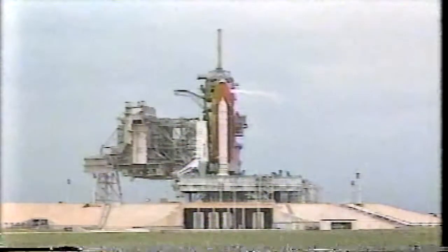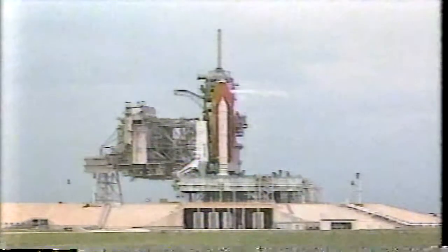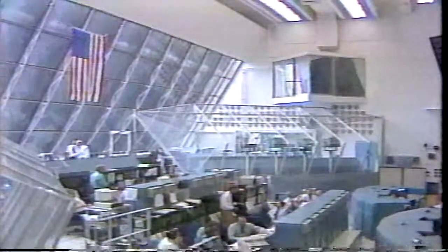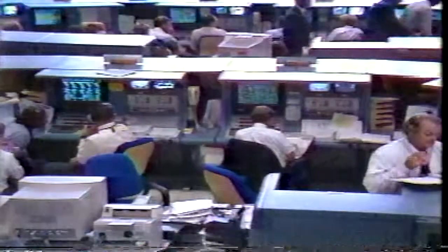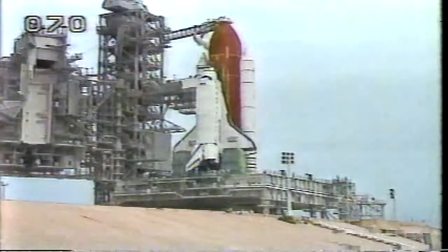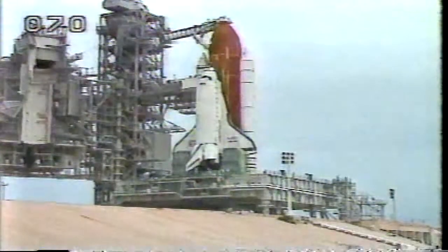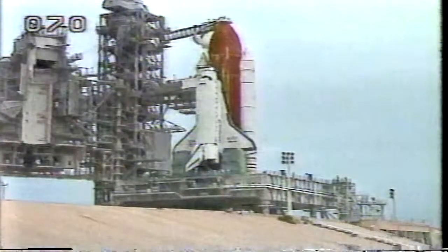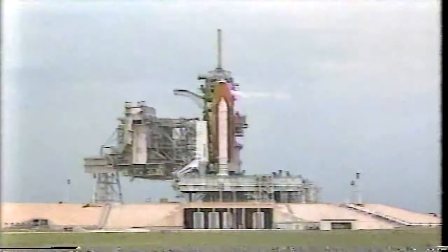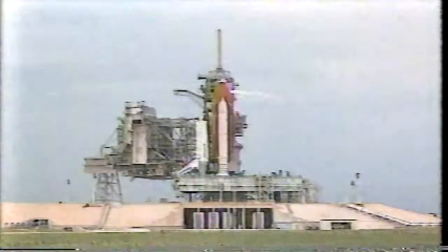From the Kennedy Space Center in Florida, this is Space Shuttle Atlantis Launch Control. The countdown for the launch of Atlantis on Space Shuttle Mission STS-71 is continuing on schedule today. Launch of Atlantis will mark a number of historic milestones involving U.S. activities in space, which include the 100th U.S. human space launch, dating back to Alan Shepard's 15-minute flight 34 years ago. The window for our launch of Atlantis today opens at 4:43 p.m. Eastern Time and lasts for about 10 minutes. Work at Launch Pad 39A as well as operations here in Firing Room 1 of the Launch Control Center is continuing on schedule.